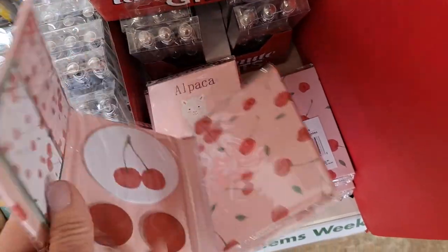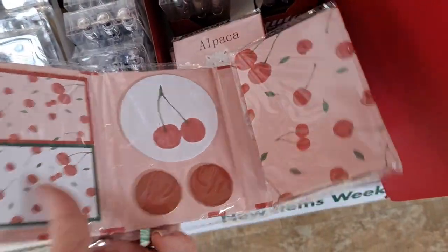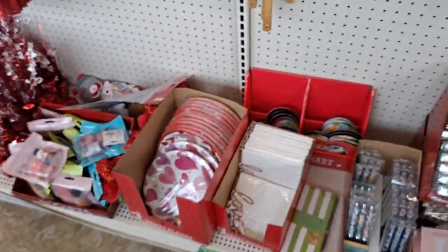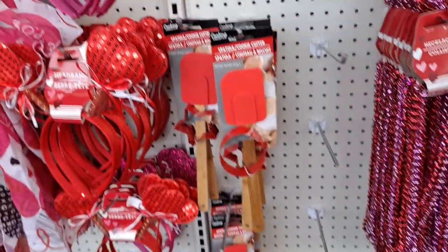Here's the cherry one I showed you last time. I wound up not getting this one, but I think I'm going to get it now. I put it back last time. So, really cute.